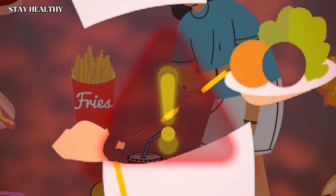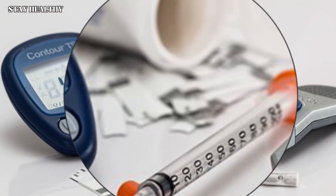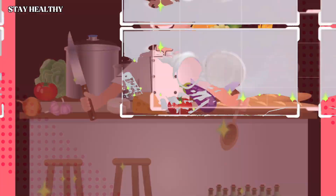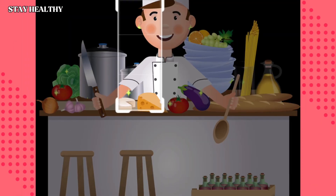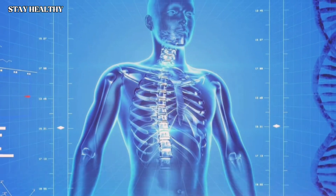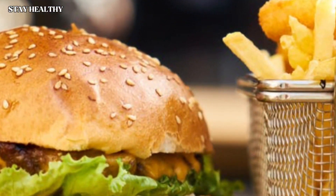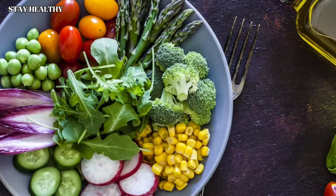Stop eating sugary foods and refined grains that trigger insulin secretion and reduce fat burning. Eat raw or slightly steamed vegetables to get vitamins and minerals at the maximum level. Remember: we lose 20 percent of weight with exercise and 80 percent with diet — focus on replacing fast food and unhealthy foods with nutritious ones.